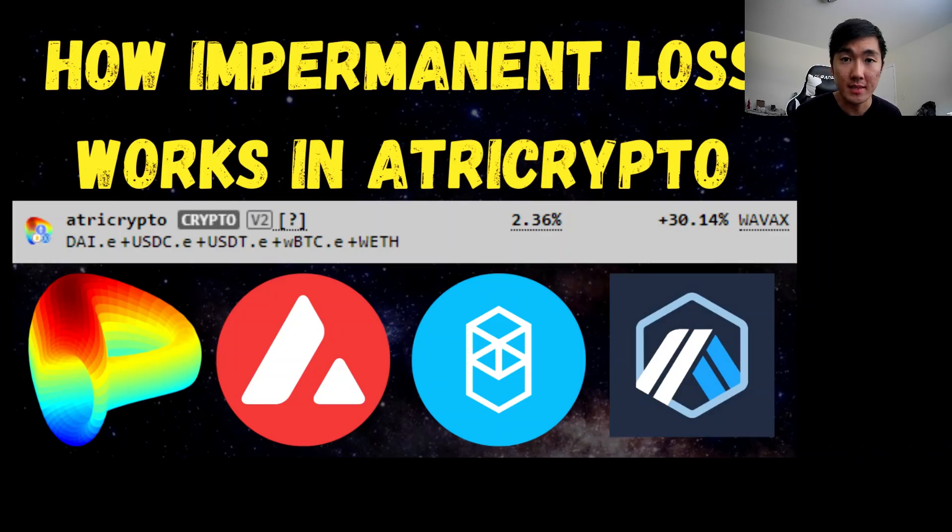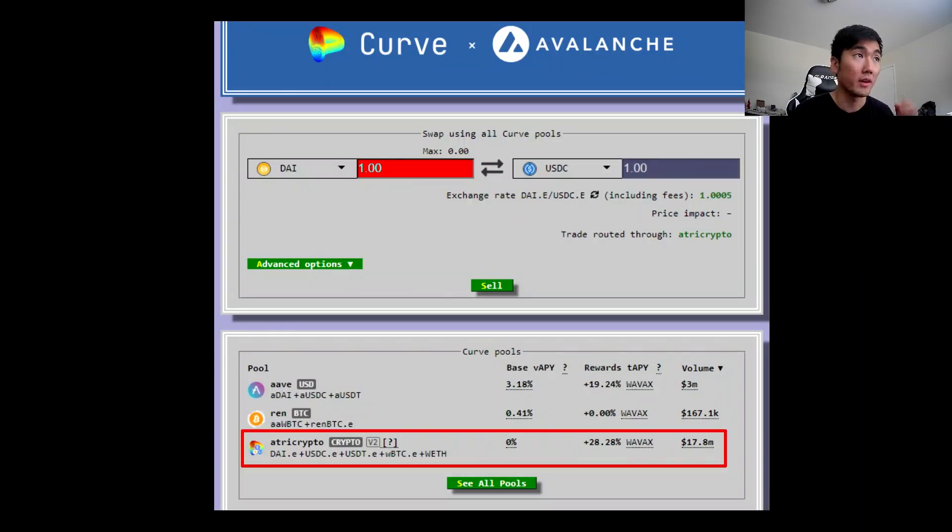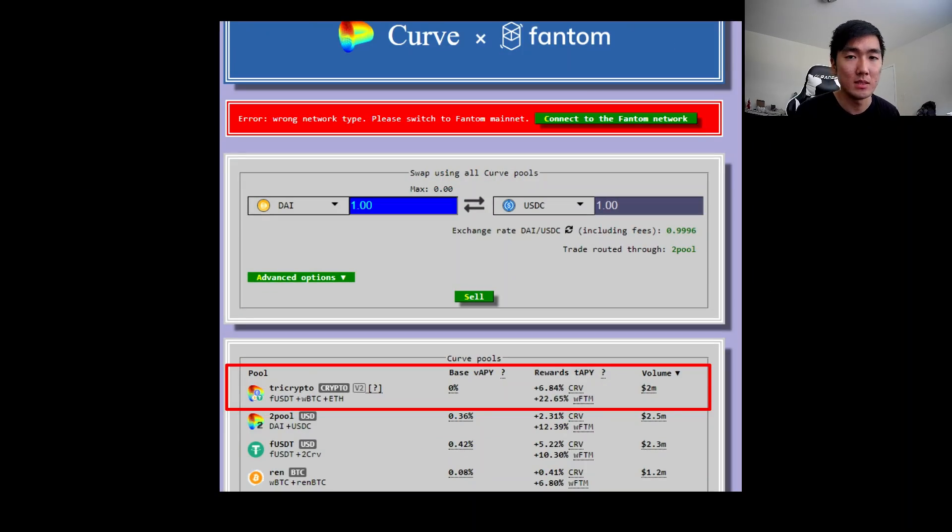If you like the content please like and subscribe and leave a comment below. Curve is multi-chain — they have liquidity mining incentives on a bunch of chains including Avalanche, Phantom, and Arbitrum.